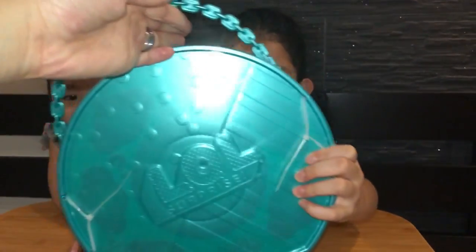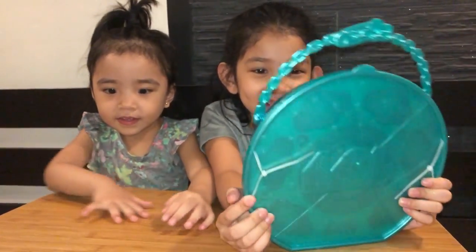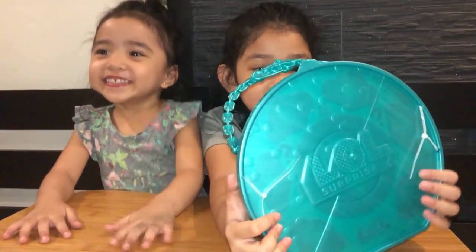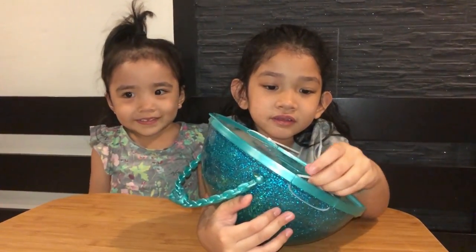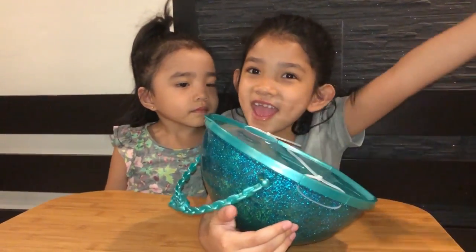So here is the LOL Pearl Surprise! So pretty! This one has a pearl! Are you excited to open the LOL Pearl Surprise? Yes! Yes! Yes!